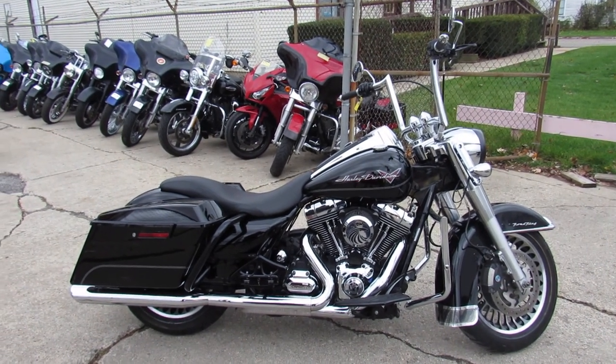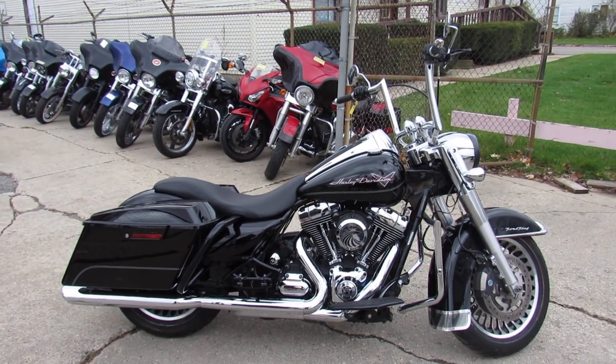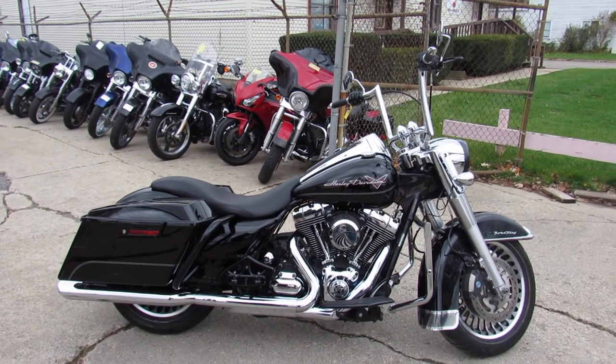Hey guys, it's here — an Android approval power switch. Anybody looking for a tricked out Road King, look no further.